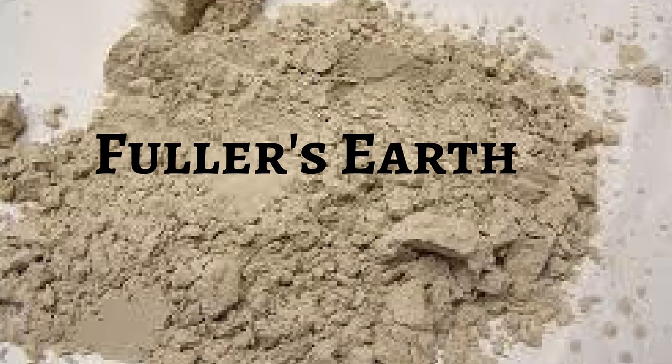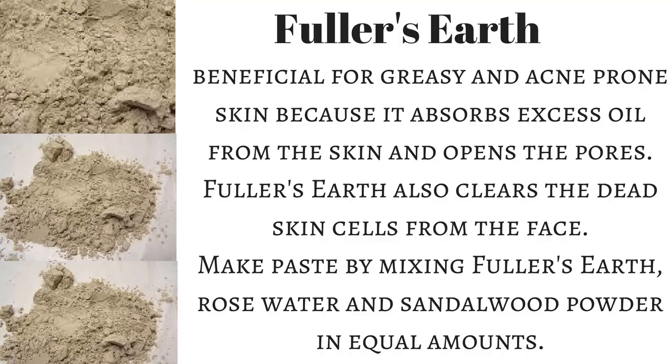Fuller's earth is very beneficial for greasy and acne-prone skin because it absorbs excess oil from the skin without excessive drying and opens the pores. Fuller's earth also clears dead skin cells from the face. Make a paste by mixing fuller's earth, rose water, and sandalwood powder in equal amounts.